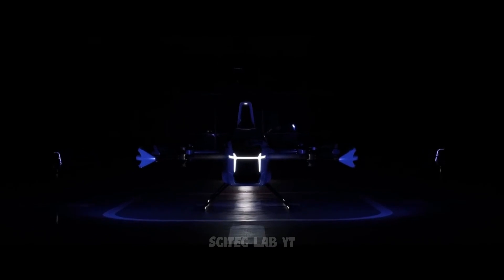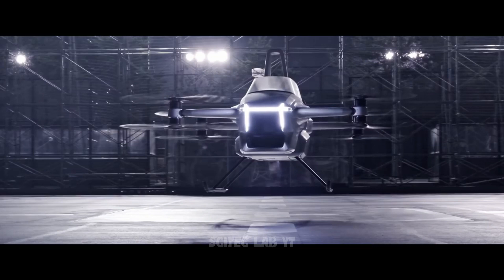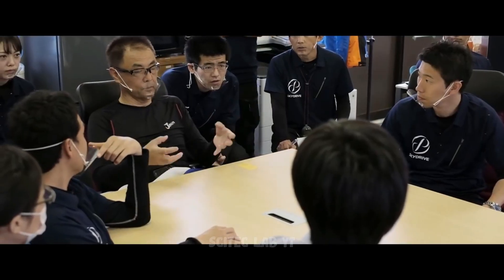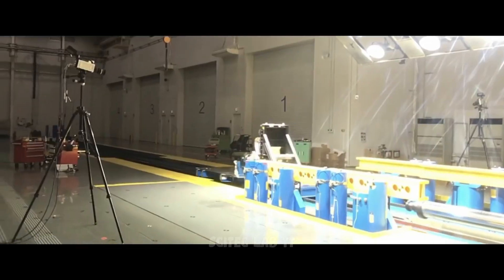It has a top speed of around 62 miles per hour and can fly for up to 20 to 30 minutes. The SD-03 has completed successful test flights and is currently in the final stages of development.